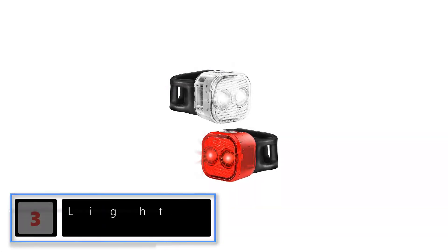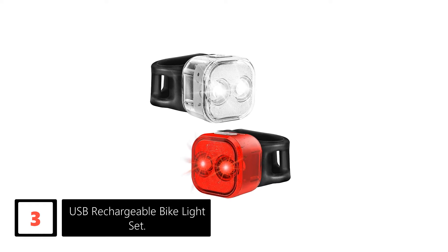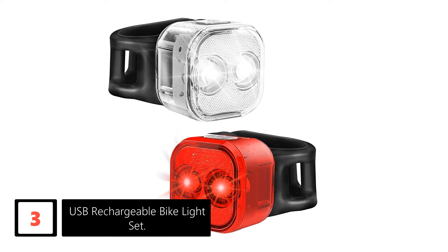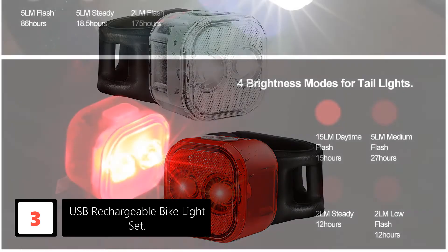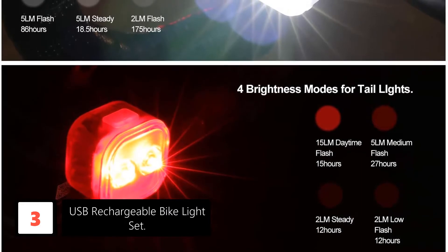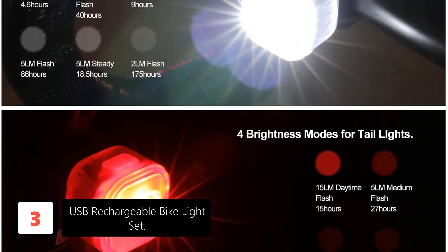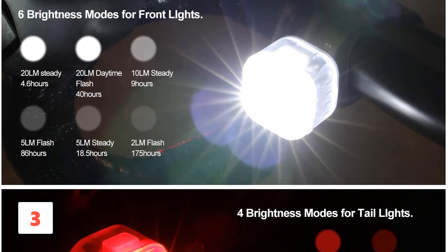At number 3: USB Rechargeable Bike Light Set. The product offers endless advantages. It is a kit with front and rear LED lights that provides good lighting for up to 8 and 6.5 hours respectively, and the battery can be charged with a USB cable. They are light and resistant to any environment, be it rain, wind, or sun. The angle of illumination is 220 degrees, making the cyclist easier to be seen in traffic.